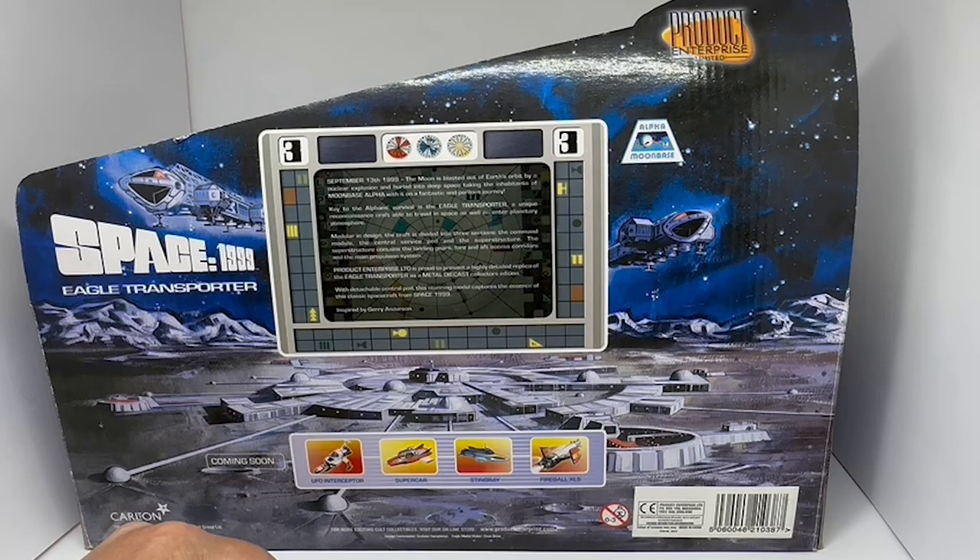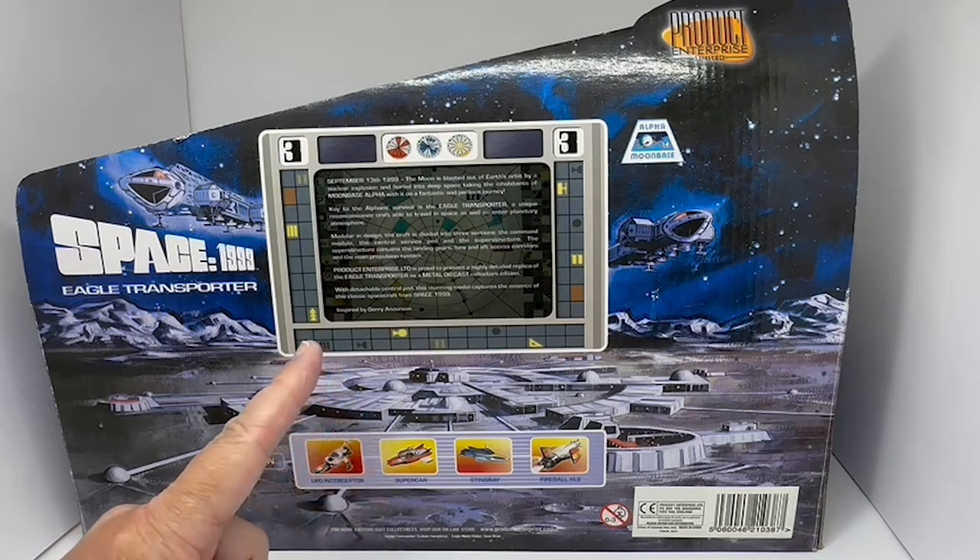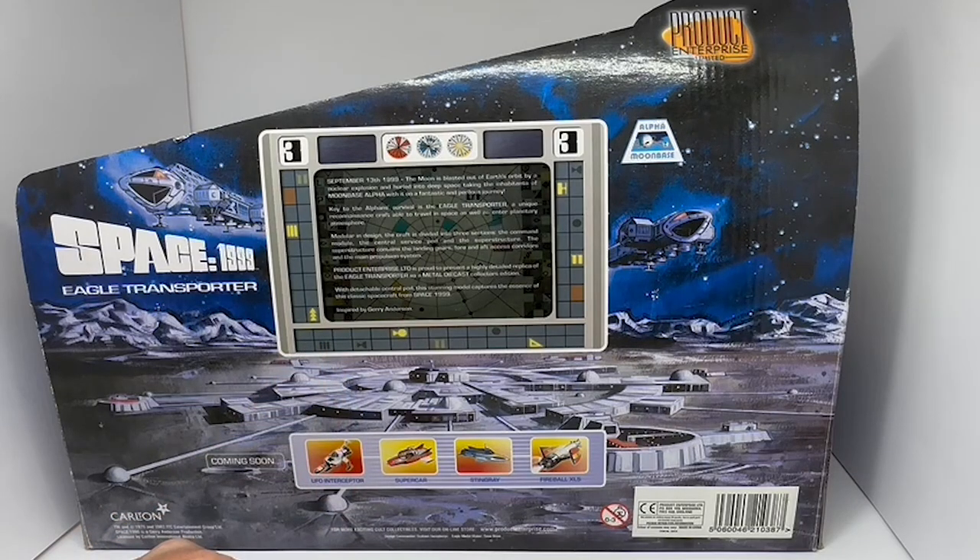'The Superstructure contains the landing gears, fore and aft accessories, corridors and the main propulsion system.' Product Enterprise Limited is proud to present the highly detailed replica of the Eagle Transporter as a metal die-cast collector's edition. With detachable Central Pod, this stunning model captures the essence of the classic spacecraft from Space 1999, inspired by Gerry Anderson.